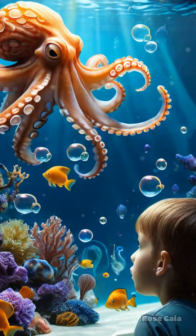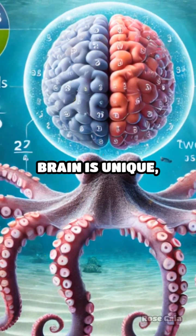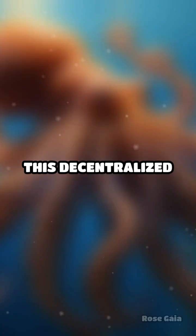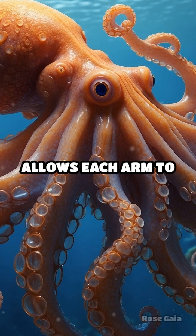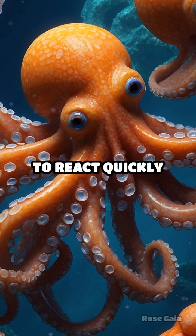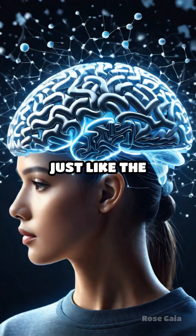But how do they do it? The octopus's brain is unique, with two-thirds of its neurons located in its arms. This decentralized brain structure allows each arm to act independently, giving the octopus the flexibility to react quickly and efficiently.